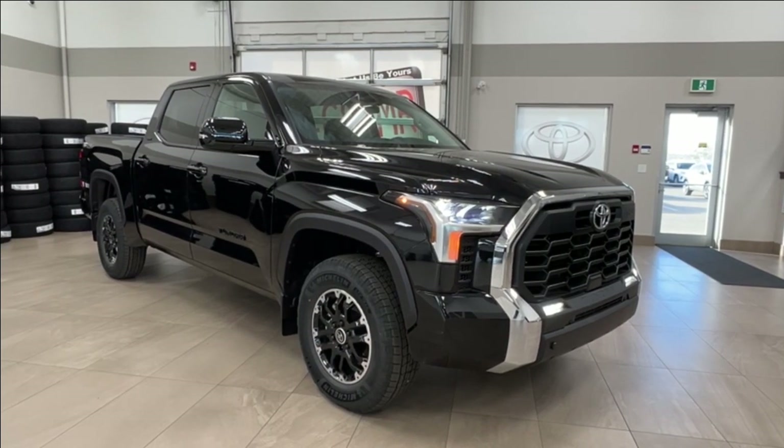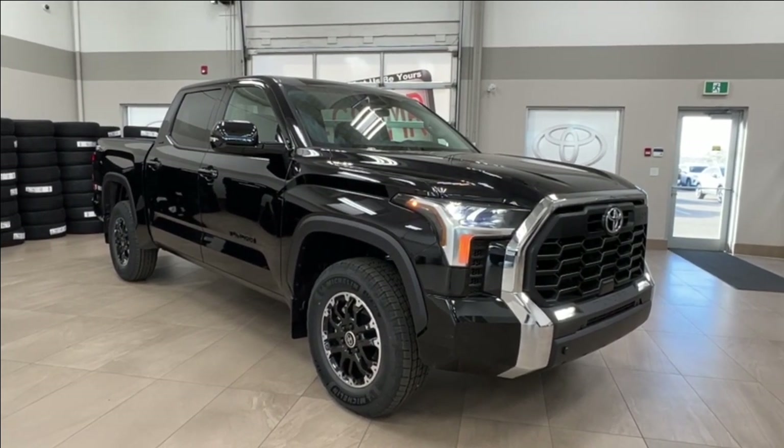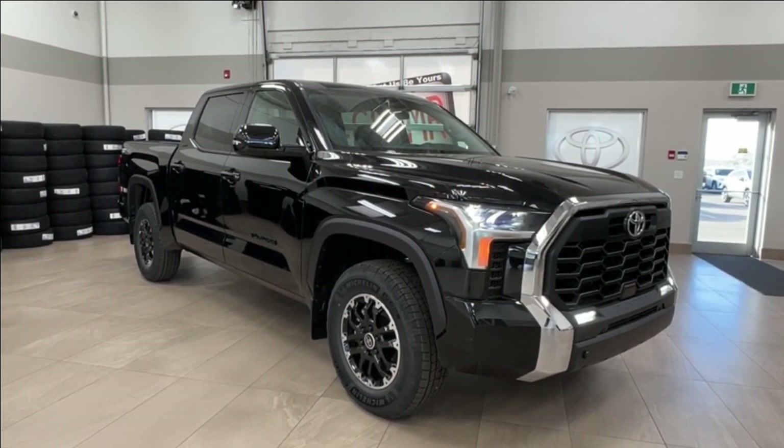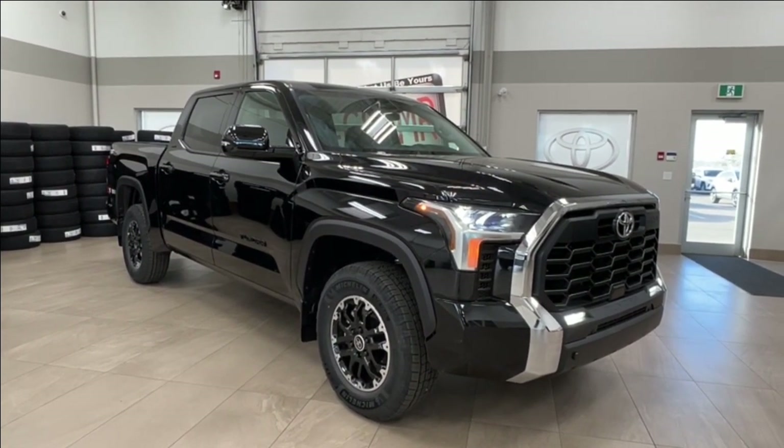Hello and welcome back to Sherwood Park Toyota. Today we're looking at a 2024 Toyota Tundra SR5 TRD Off-Road in the color black. Let's take a look.